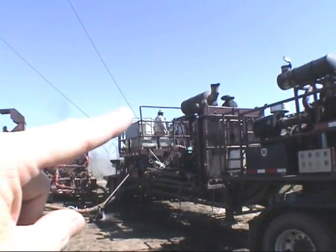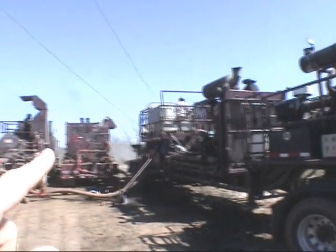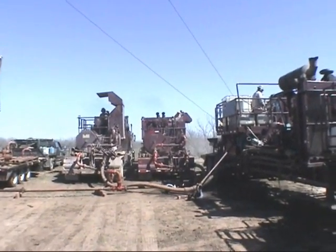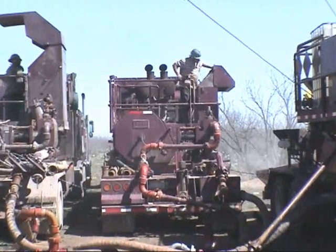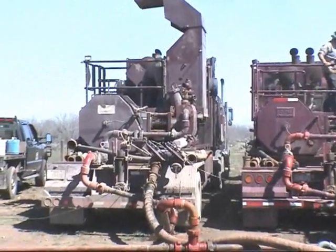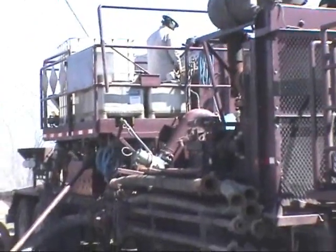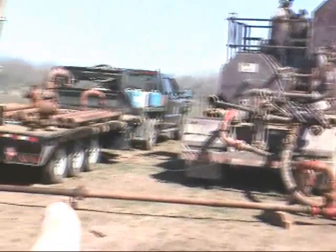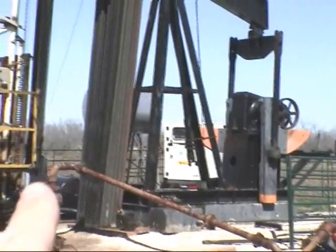Up there you can see the gel that's in those tanks there and it's being mixed in this truck here. This is a pump truck here and another pump truck over there that's creating the pressure. The sand and gel is getting mixed in here and coming down into the well.